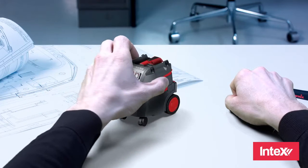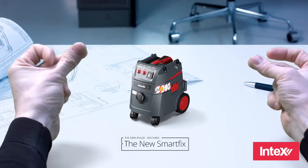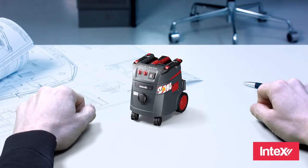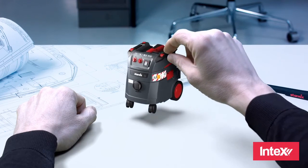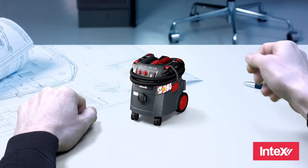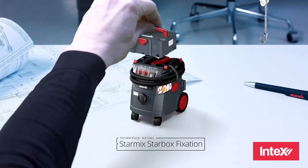We've completely redesigned the motorhead and integrated the SmartFix — an intelligent mounting system that will make everyday work easier in so many ways. For example, it can be used as a handle to lift the vacuum into a car, as a hose fixing point, as an anchor point for straps, and for the StarMix Sustainer Box.